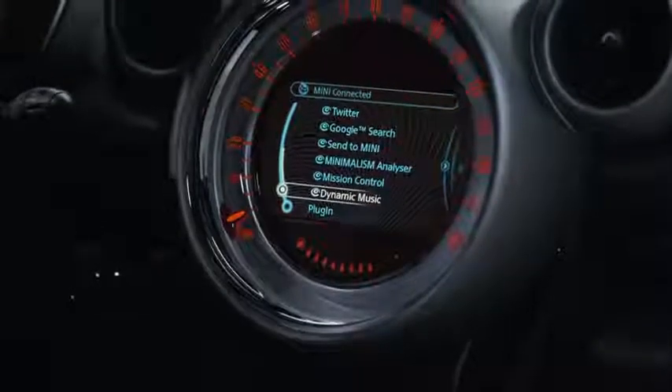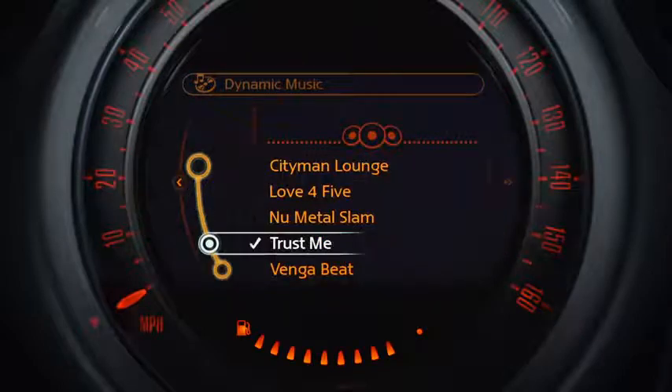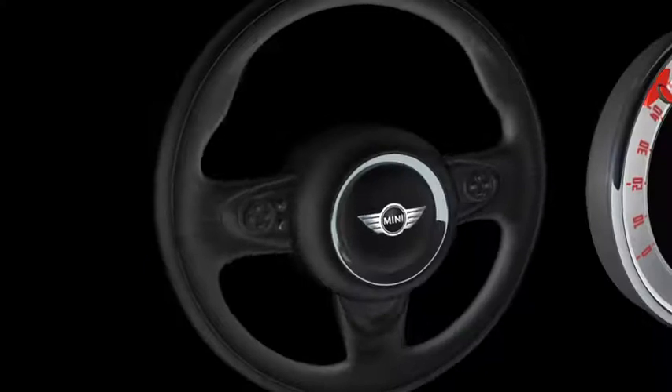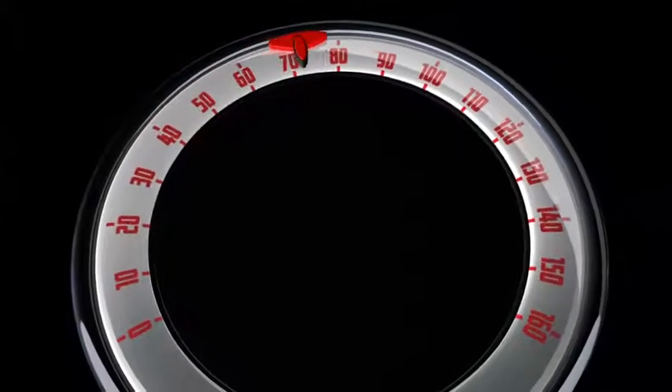The dynamic music feature generates a real-time audio experience in various themes and styles based on your driving behavior. Steering, speed, and turn signals all work together to conduct a dynamically changing soundtrack to your travels.